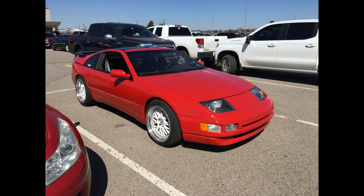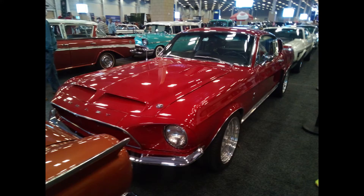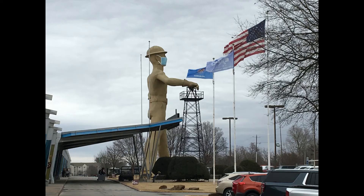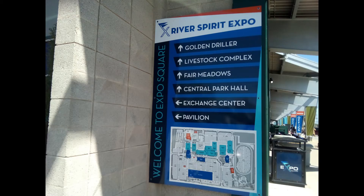Let's say you're looking to host a major car show, one of the largest in your region of Oklahoma. Where do you hold it? If you're in Tulsa, you'll probably consider Expo Square, now also called River Spirit Expo, or Expo Square, home of the Golden Driller.